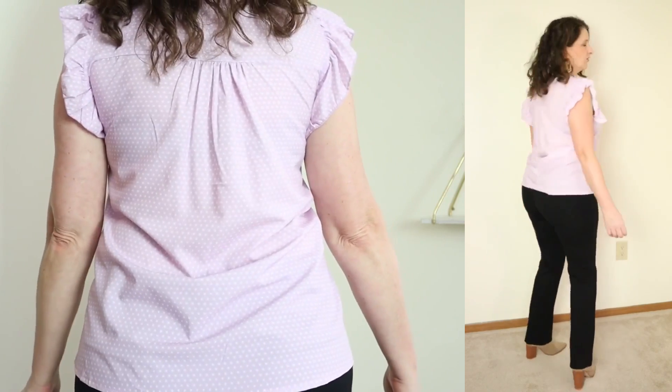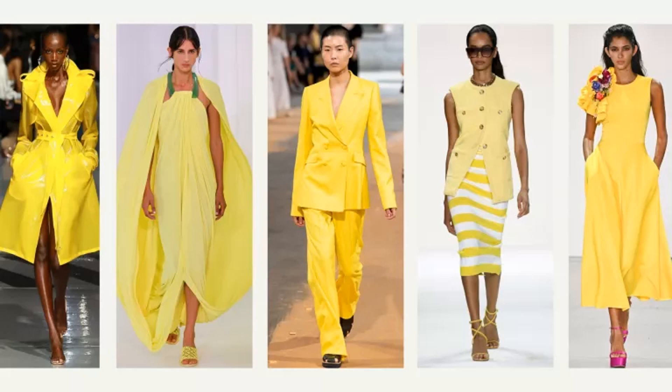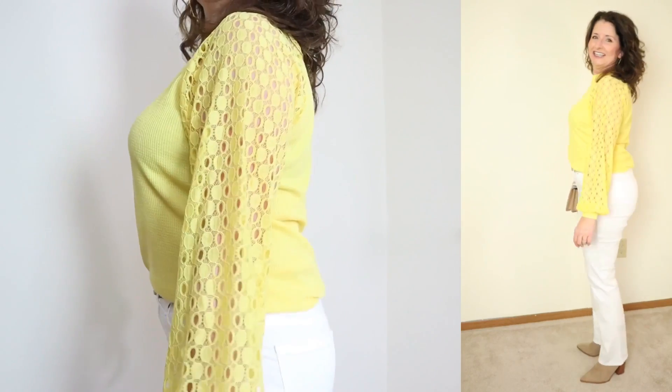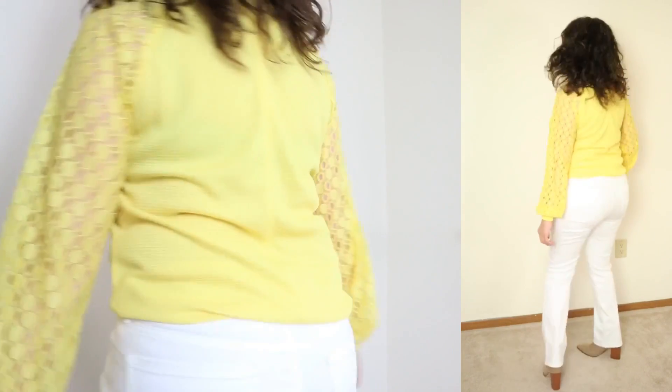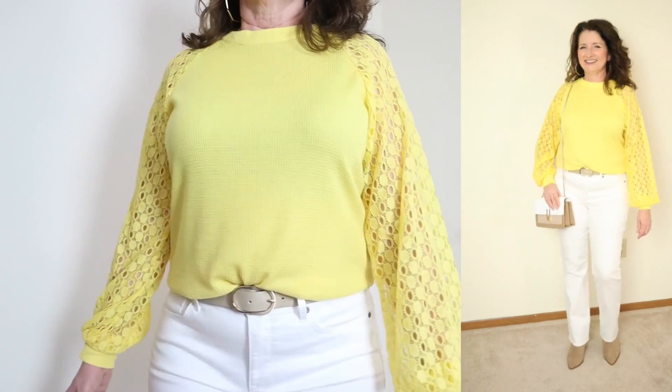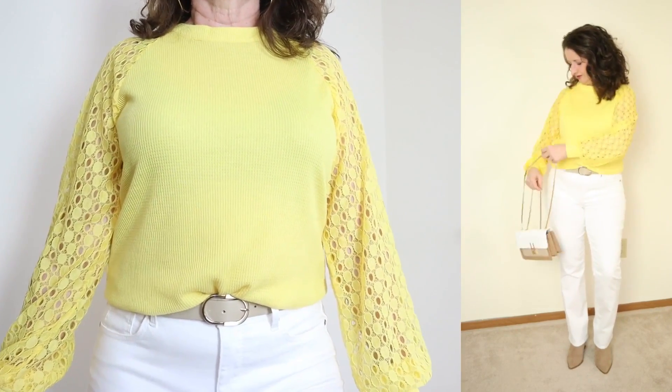The fourth spring color trend that I want to talk about is one I'm very excited about — it is rays of sunshine, that sunny lemon yellow that we love so much in the spring and summer. The first one is an Amazon find. How cheerful is this top? They're calling this the long sleeve top with lace trim. It is under $20, comes in sizes small through 2XL, and it is available in a staggering 42 colors.